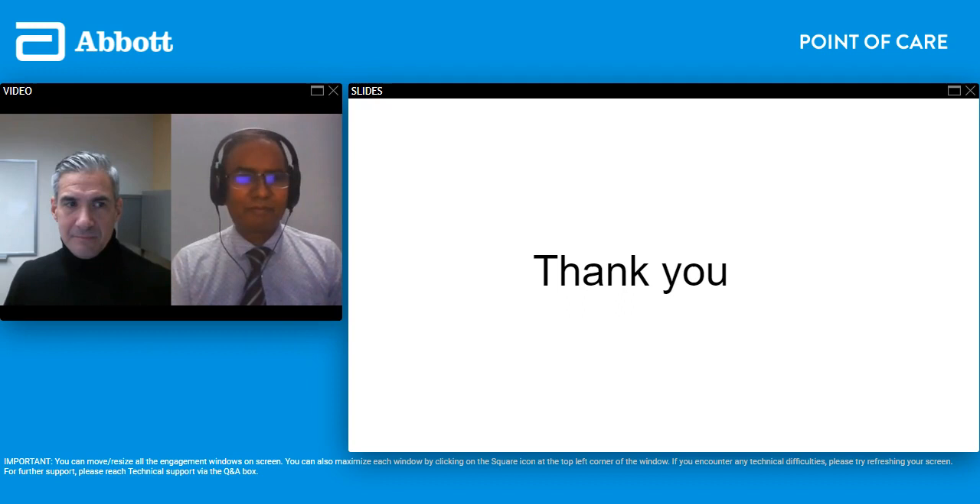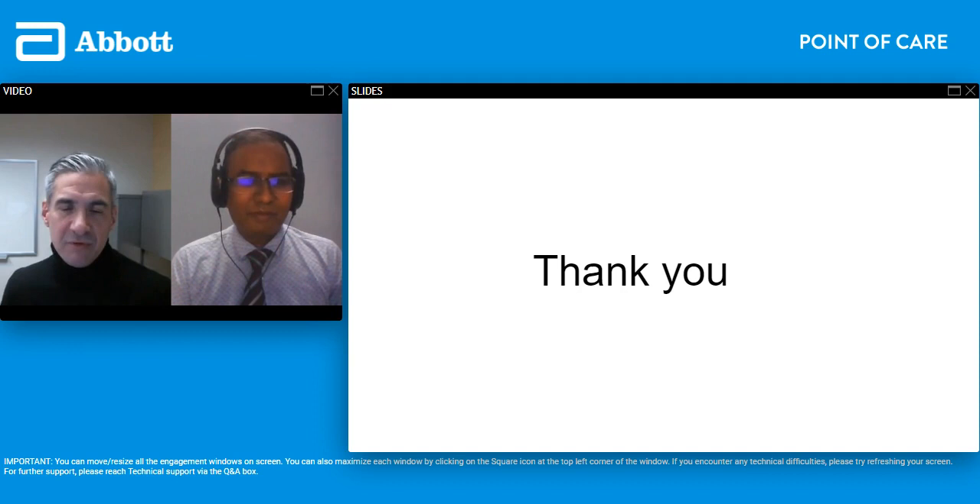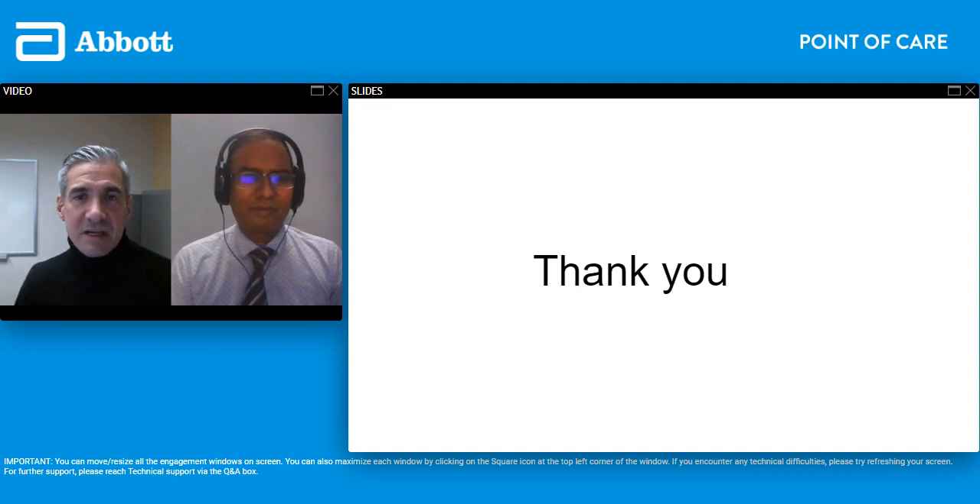Thank you Dr. Alagapan for that great presentation and some great case scenarios where point of care testing impacted both the diagnosis and management of cases presenting to the emergency department. We'll have some time at the end for questions and answers — please feel free to enter any questions you may have, even during the next portion of the presentation, and I'll be happy to address them at the end.